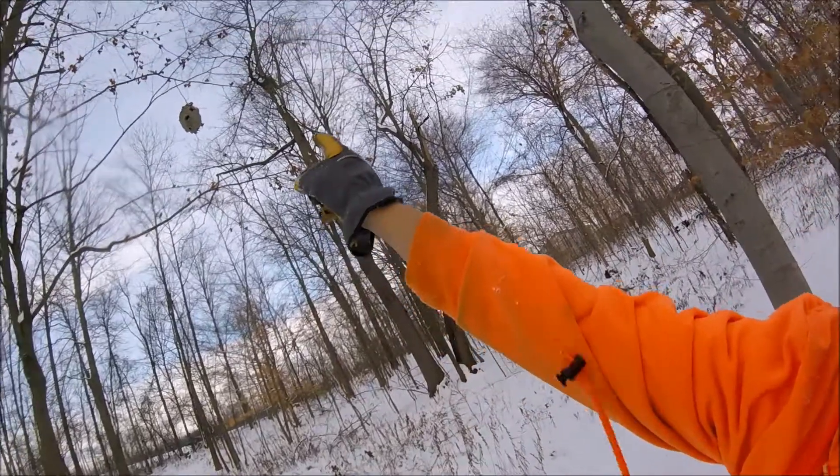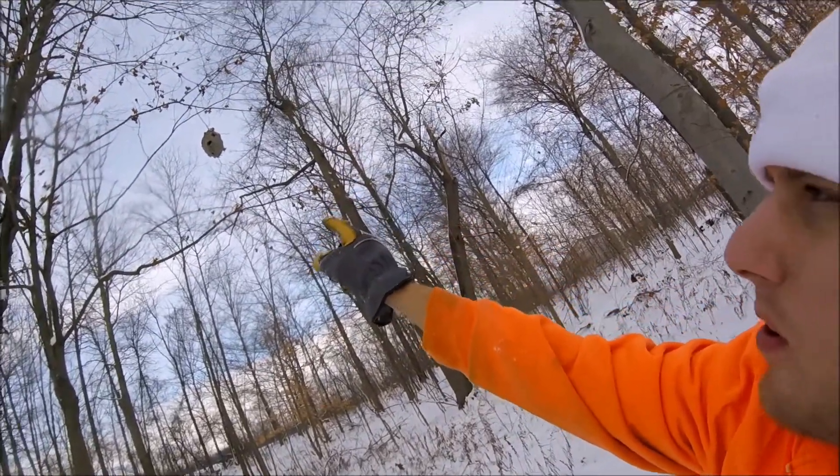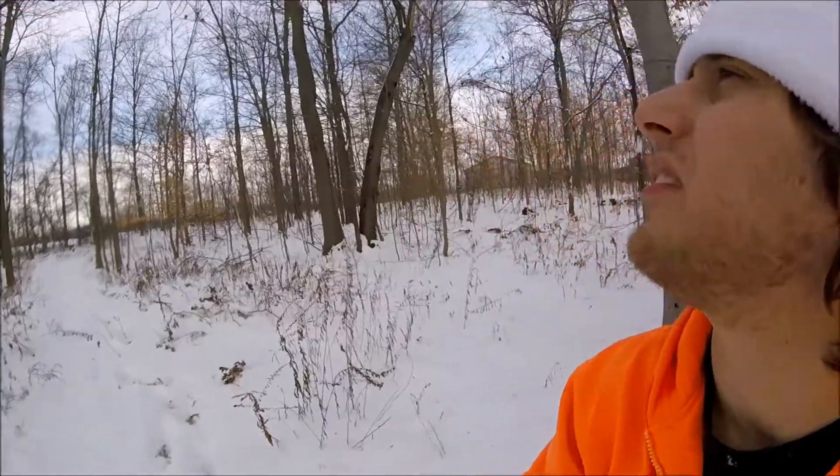I don't know if I have the camera pointed in the right direction, but there's this big beehive right up there. It's pretty cool — out here I might even see some bees.